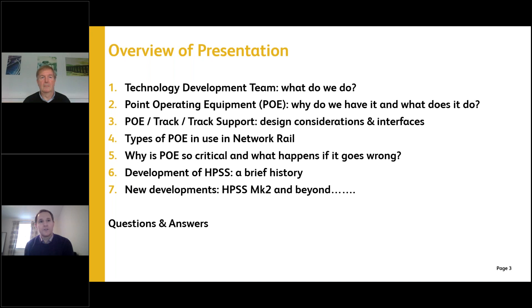We'll look at why POE is so critical and what happens when it goes wrong, then focus in on HPSS — a brief history of how it was developed to where we are today, and population across the country. Western are one of HPSS's biggest supporters with a high number in situ, and there's a large project coming up this summer: the Bristol East Junction Renewal, for which we're providing all the HPSS. We'll finish with new developments — HPSS Mark II — and further ideas for the future.